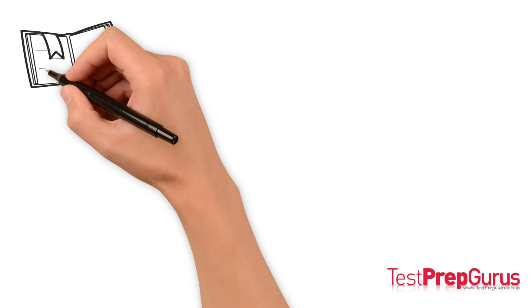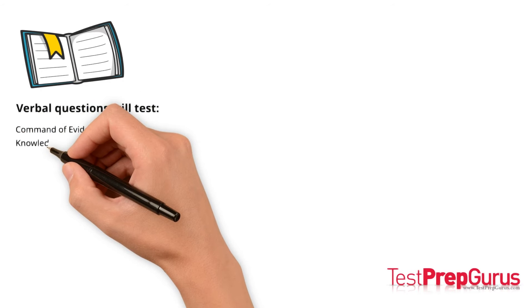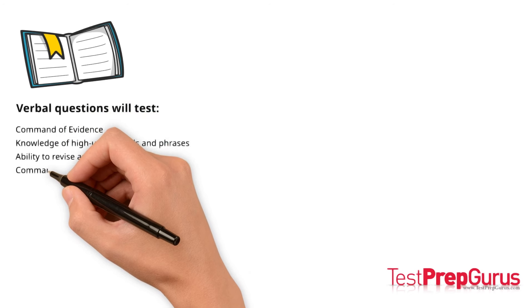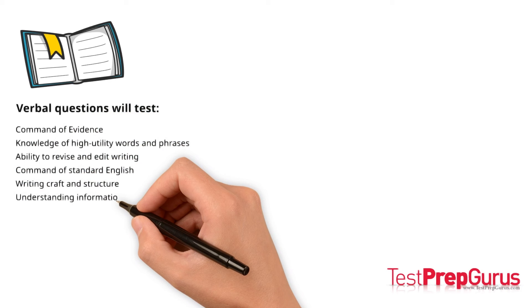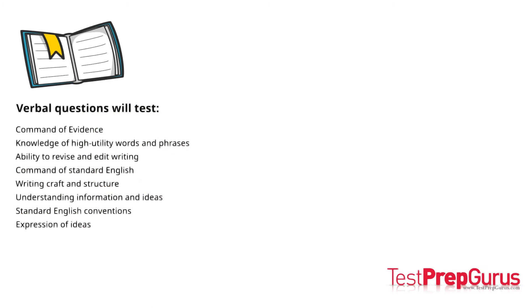Verbal questions will test a variety of content areas: command of evidence, knowledge of high-utility words and phrases, ability to revise and edit writing, command of standard English, writing craft and structure, understanding information and ideas, standard English conventions, and expression of ideas. All of the verbal questions are multiple choice. Most questions have one short passage, and a relative few have a pair of short passages.